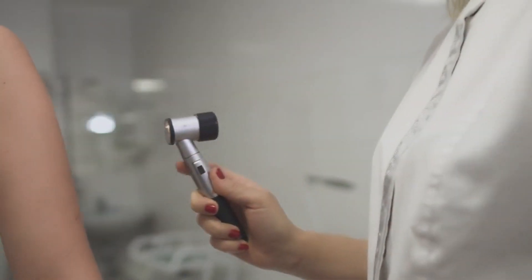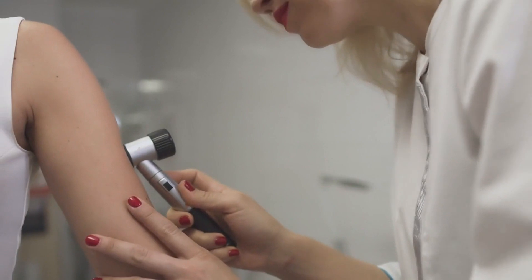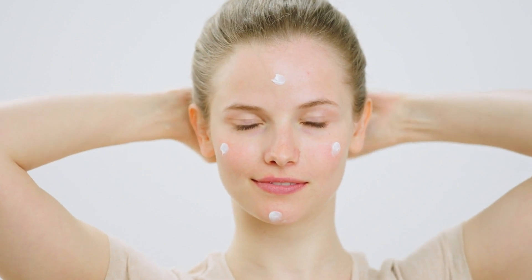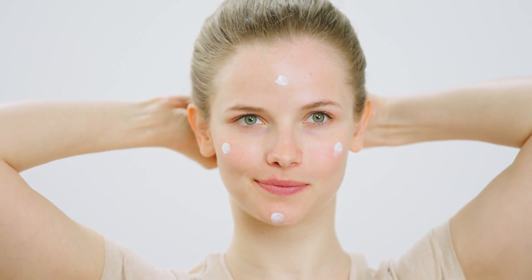Tip seven: Regular checkups. Last but certainly not least, don't forget to give your skin some TLC with regular checkups. Keep an eye on any changes or abnormalities, and don't hesitate to consult a dermatologist if you notice anything out of the ordinary. Early detection and treatment are key to maintaining healthy, happy skin for years to come.